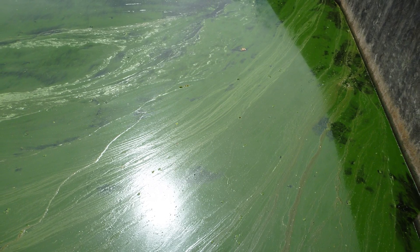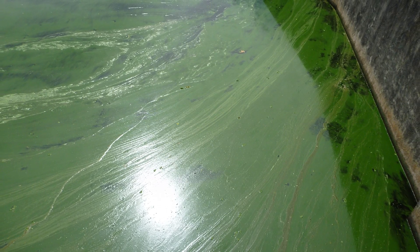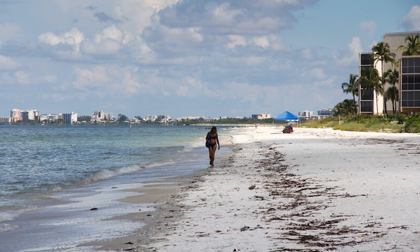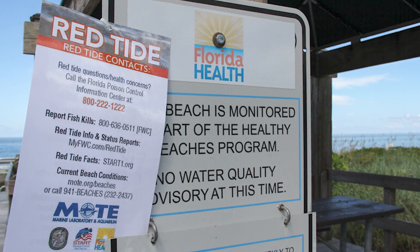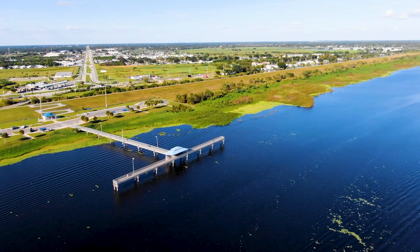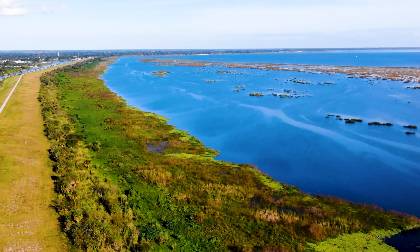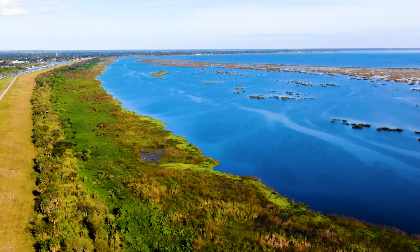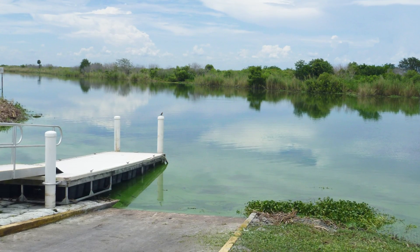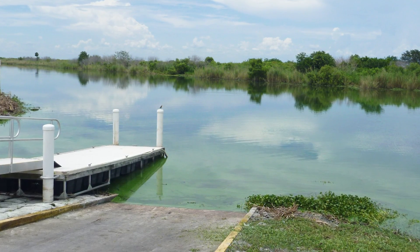Harmful algal blooms are a really large issue in Florida. There are two different kinds of blooms that we get. Out on the west coast of Florida, we get what are called red tides, which is one type of algae and one type of toxin. But then across the freshwater all across Florida — Lake Okeechobee and all the waterways connected, canals all throughout Florida — we get these blue-green algal blooms, which produce a different kind of toxin.